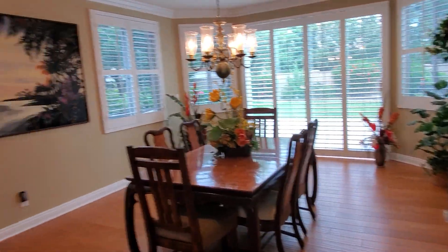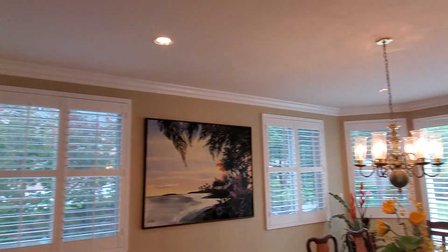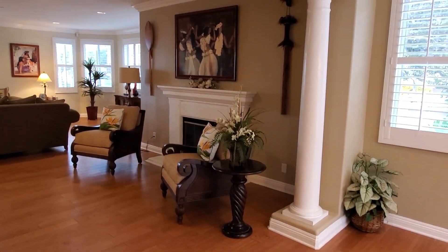And here is the formal dining room with crown molding. I love these pillars right here, which make it feel very luxurious.